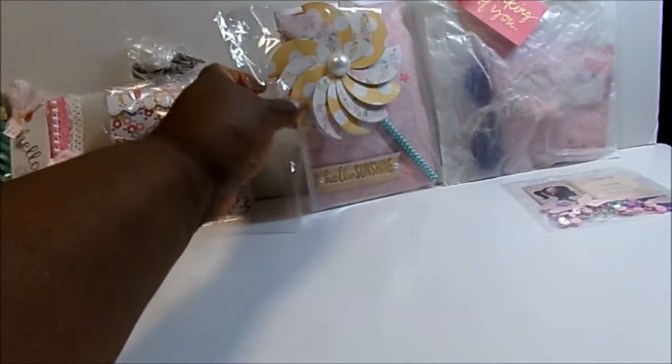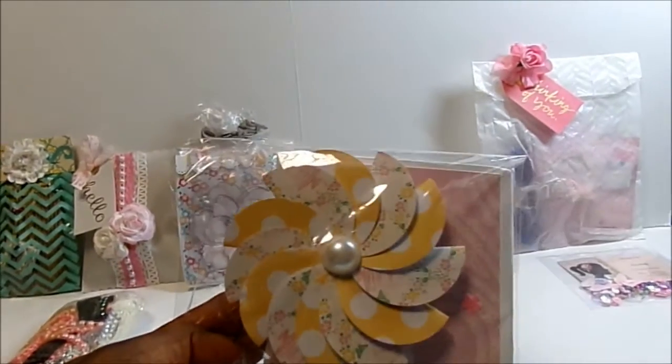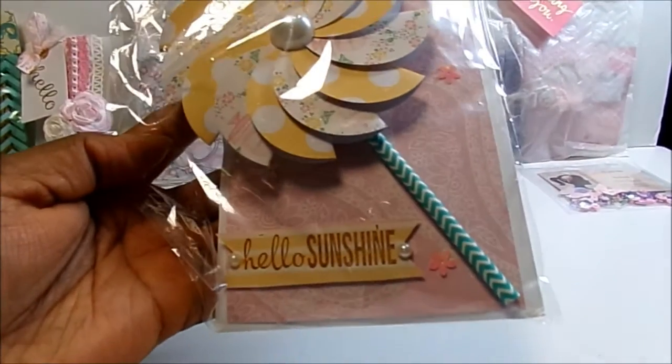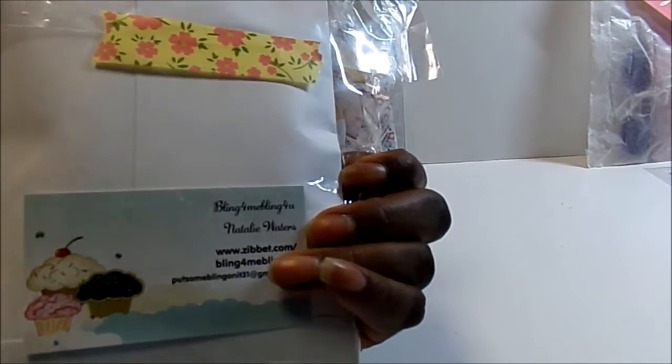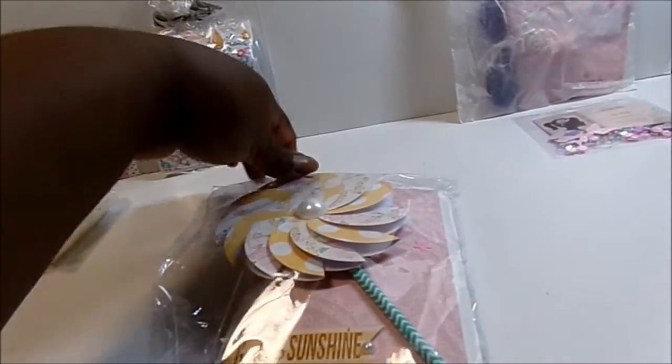Next we have Natalie, who has put some bling on it. Natalie made us a great big pinwheel — it's so cute — and it says 'hello sunshine.' Really cute.